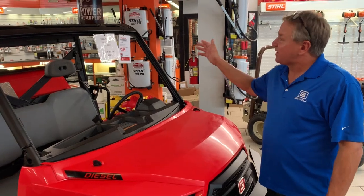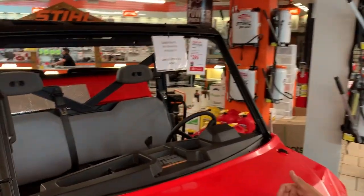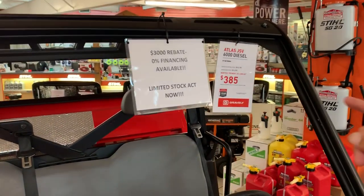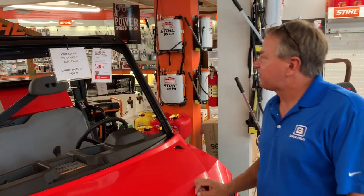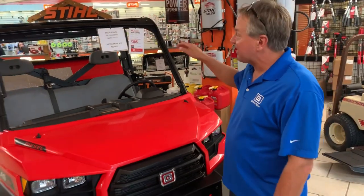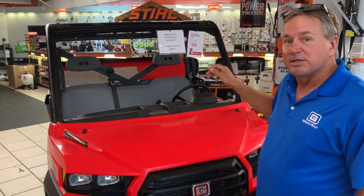I'm gonna tell you real fast, retail on this unit is almost $17,000. We're offering a $3,000 instant rebate at our store. Come by right now, we can get you 0% financing for 48 months. We'll give you $3,000 on the spot to take off this machine.